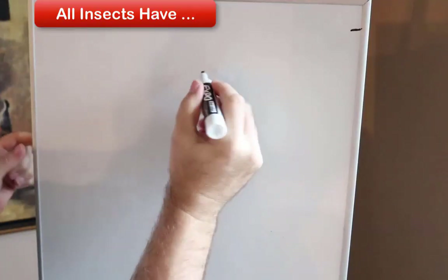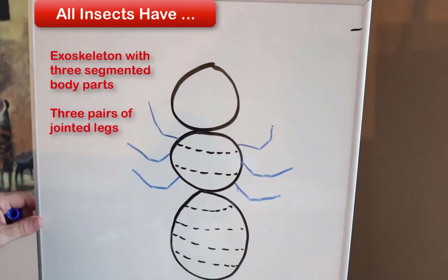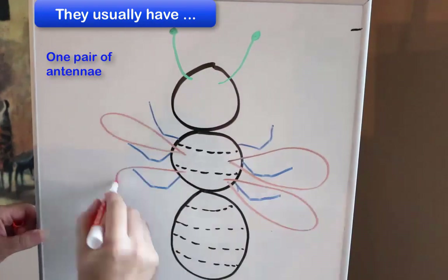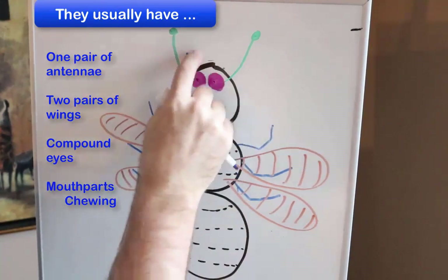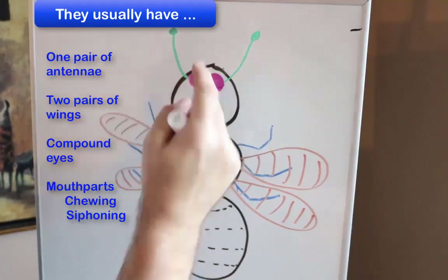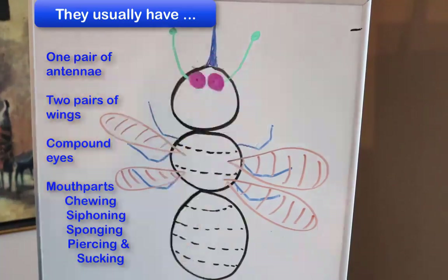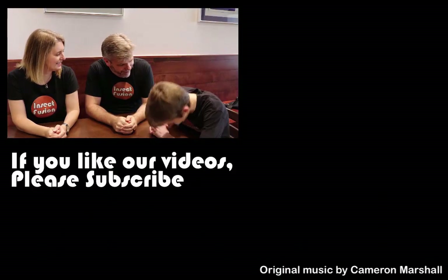An insect has an exoskeleton with three segmented body parts, three pairs of jointed legs, one pair of antennae, two pairs of wings, and compound eyes. They also have different mouth parts, including chewing, siphoning, sponging, and piercing-sucking. And now you know.